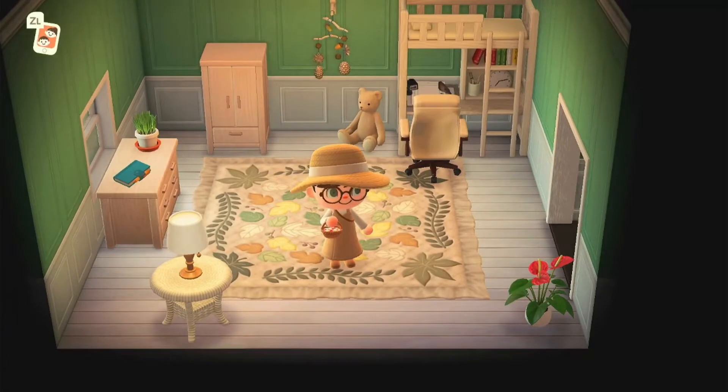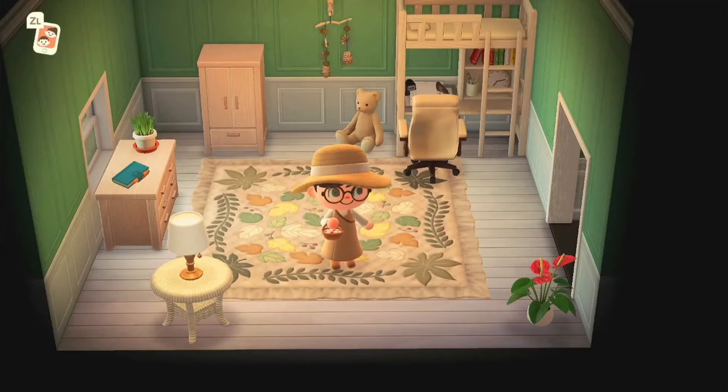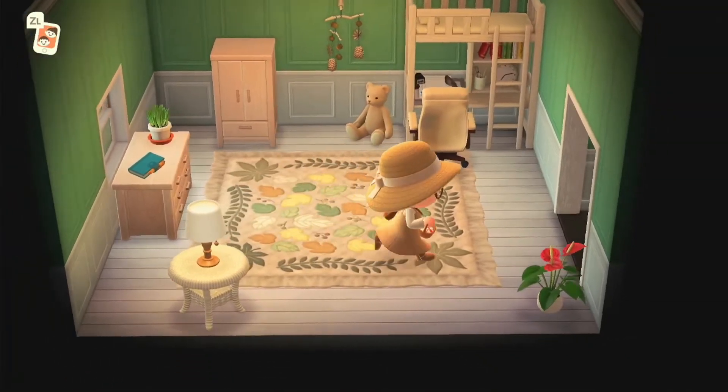The colors are a bit cooler in here but it also feels really lovely and cozy. This is one of my all-time favorite rugs on the floor — I absolutely adore this rug. I love the bunk bed and the little teddy. It looks like a kid's study room, kind of a kid's bedroom. I really really like it — so sweet.